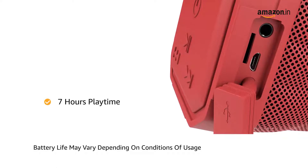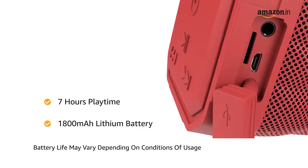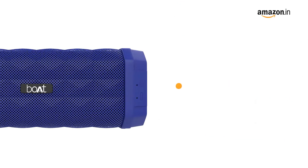It holds up to 7 hours of playtime backed by an 1800 mAh capacity lithium battery. It has better compatibility to connect with all Bluetooth devices.